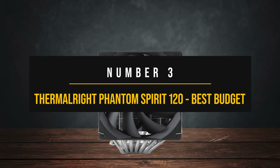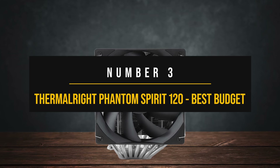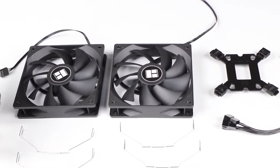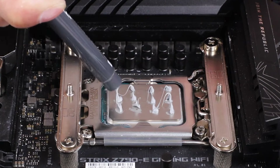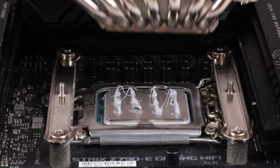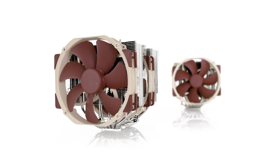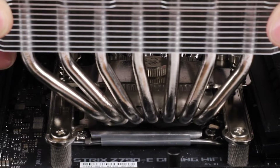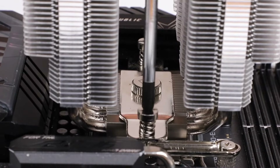Number 3: Thermalright Phantom Spirit 120 — best budget CPU cooler for the Ryzen 7 5700X. If you're looking for an affordable cooler that provides an impressive level of cooling performance for the Ryzen 7 5700X, the Thermalright Phantom Spirit 120 is an incredible choice. It competes with high-end air coolers such as the Noctua NH-D15 and the Deepcool AK-620 at a much lower price.